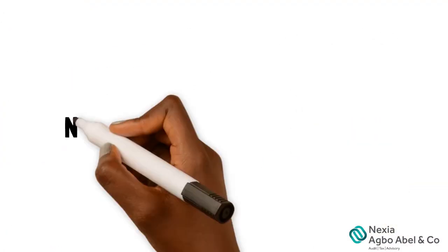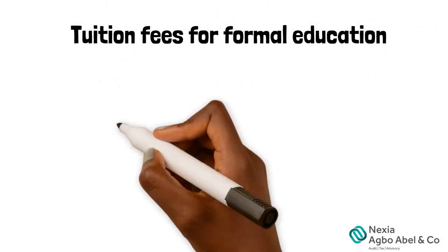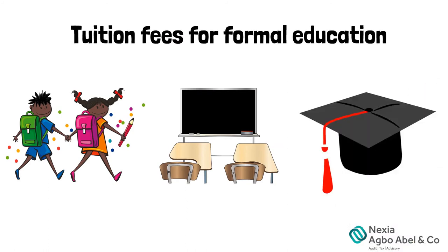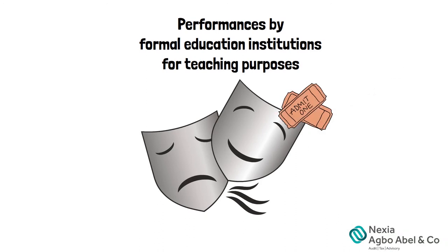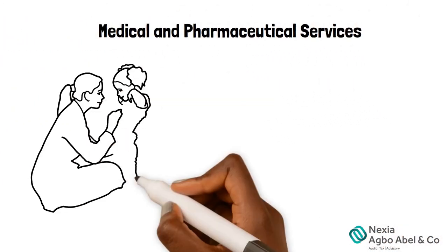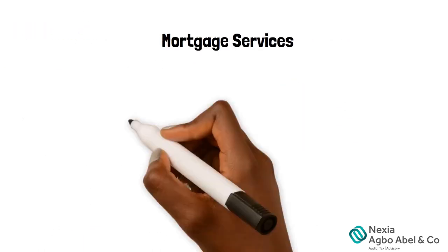Non-VATable services include tuition fees for formal education — that is primary, secondary, and tertiary education — performances performed by formal education institutions for teaching purposes, medical and pharmaceutical services including veterinary medicine, and services rendered by mortgage institutions.